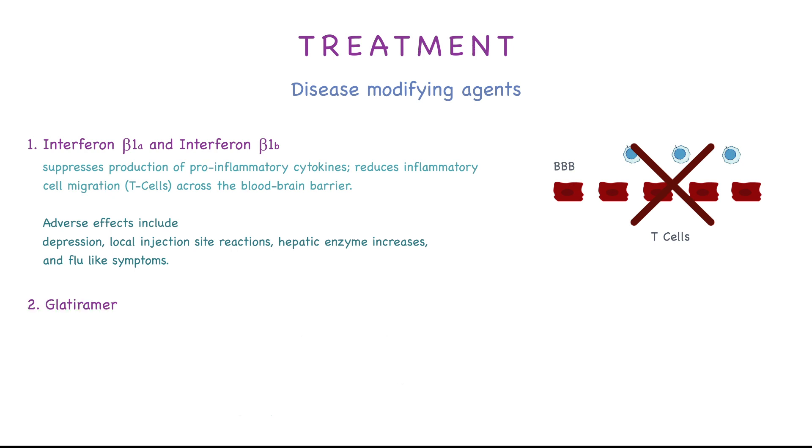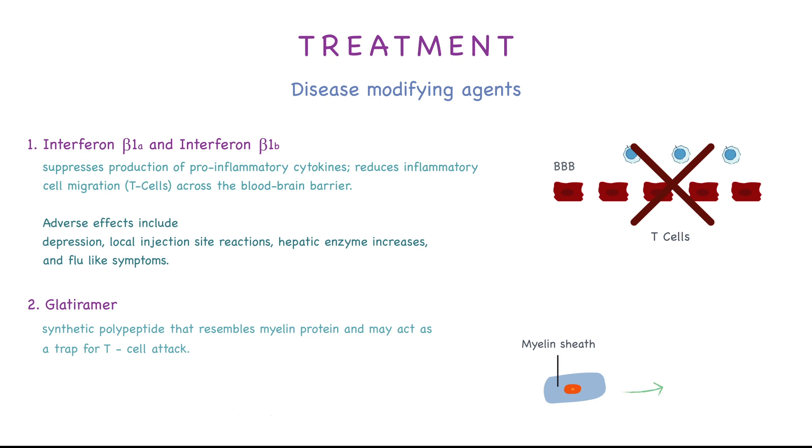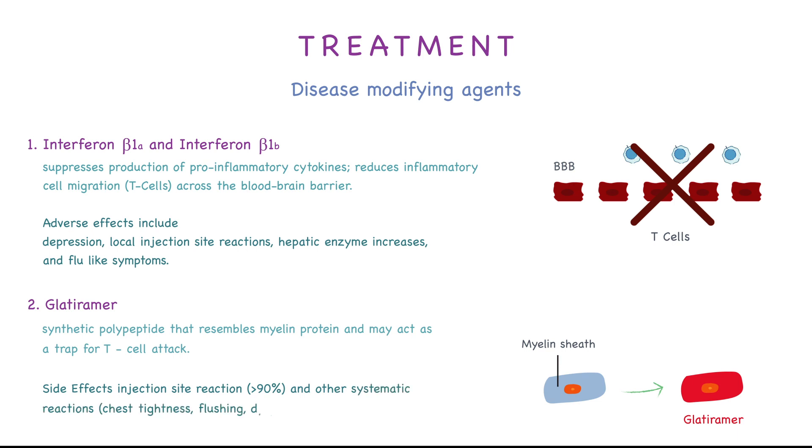Second, we have glatiramer, which is a synthetic polypeptide that resembles myelin protein and may act as a trap for T cell antibodies. Side effects include injection site reaction that happens in more than 90% of patients, and other systemic reactions like chest tightness, flushing, and dyspnea.